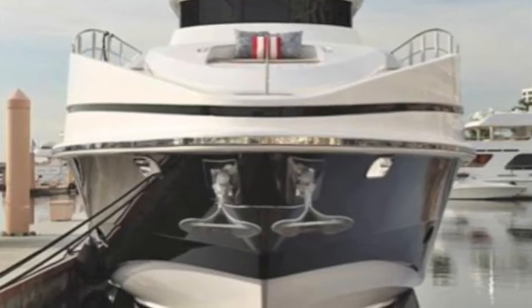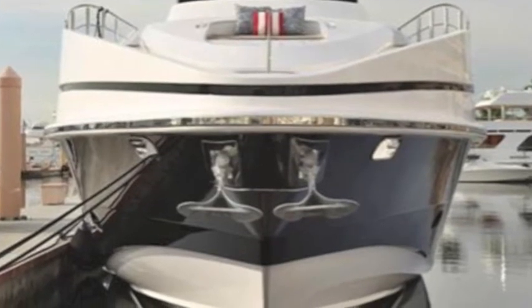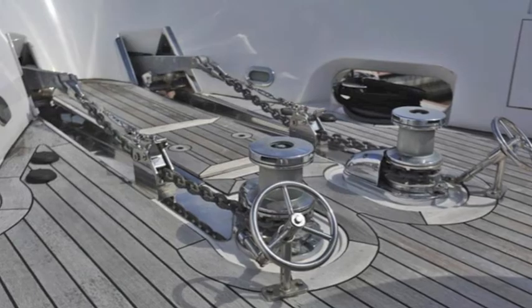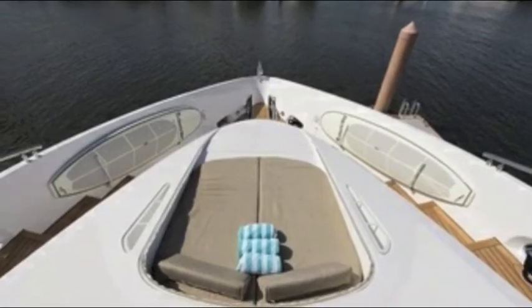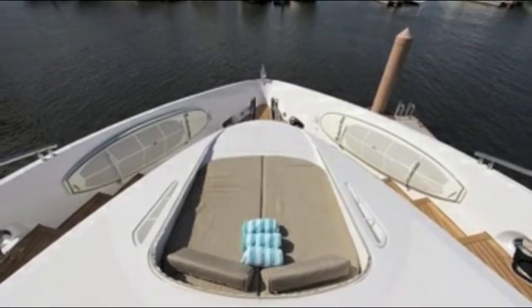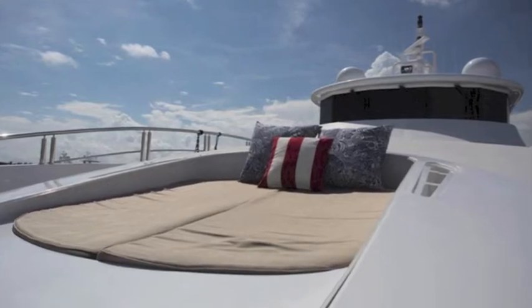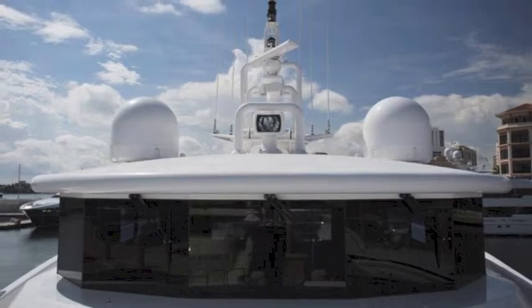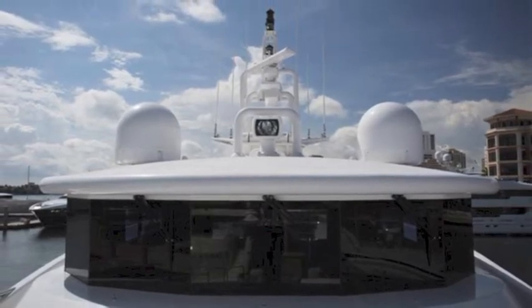Look at the bow and the anchoring system — that shows you this is a real, serious yacht. The foredeck is open, there's lots of room, and there's a nice sun pad for your guests to enjoy. Whether it's a family boat or a charter boat, there's lots of visibility from the helm upstairs.